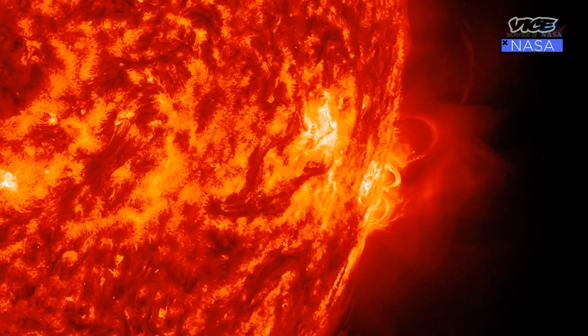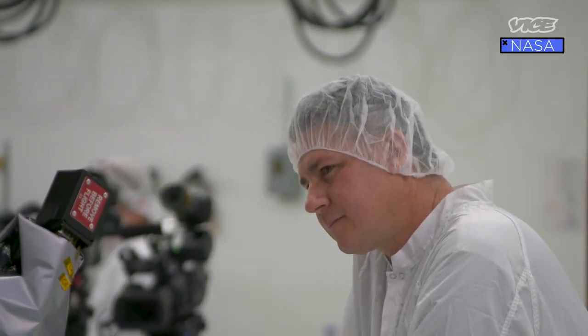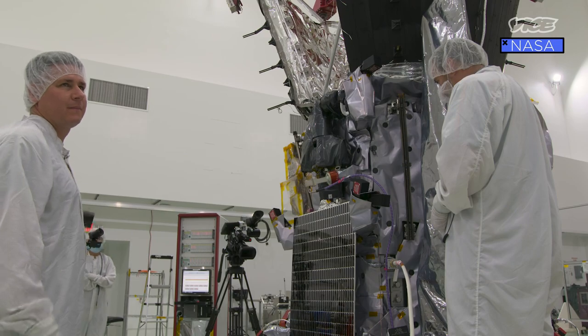Obviously there are all the particles coming off the sun. But one of the challenges, as Adam was discussing, is we're actually going there to study these things — we don't know exactly what we're experiencing. Part of the engineering challenge was figuring out how to design something to explore something that you're trying to actually figure out and understand.